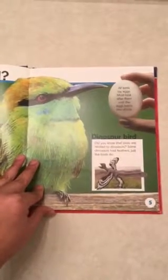Dinosaur bird. Did you know that birds are related to dinosaurs? Some dinosaurs had feathers just like birds do.